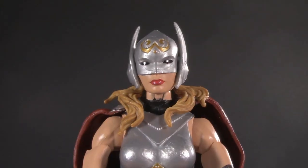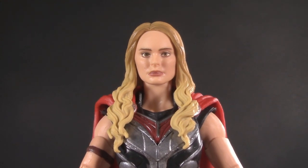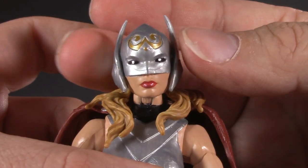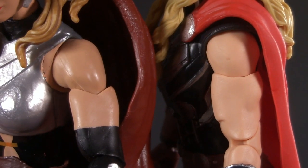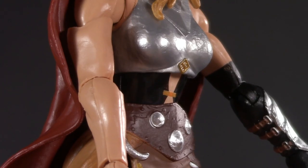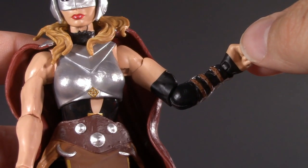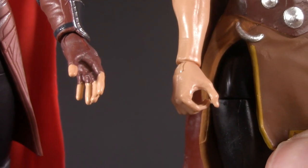Moving on to poseability — and this is going to be a surprisingly close call. The comic version's head is on a ball joint and a disc hinge; the movie version is on a dumbbell joint. Neither figure can look up because of the hair, but both can look down just fine and side to side. Both ladies have swivel-hinged shoulders raised to 90 degrees, and both have bicep swivel — virtually unheard of for a female Marvel Legend at that time. That said, she has single-jointed swivel elbows, and thanks to the bicep swivel it takes the whole arm with it. The movie version, however, has pinless double-jointed elbows, but both figures have swivel-hinged wrists.